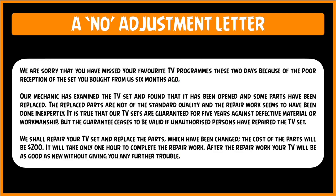Let us look at a well-written No Adjustment Letter. 'We are sorry that you have missed your favorite TV programs these two days because of the poor reception of the TV you bought from us six months ago.' This is step one — empathizing with the problems of the customer. Steps two and three are in the second paragraph: 'Our mechanic has examined the TV set and found that it has been opened and some parts have been replaced. The replaced parts are not of the standard quality and the repair work seems to have been done inexpertly. It is true that our TV sets are guaranteed for five years against defective material or workmanship, but the guarantee ceases to be valid if unauthorized persons have repaired the TV set.' They are giving the explanation why they are refusing the adjustment, but implying a NO without actually using the word NO.